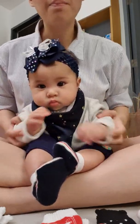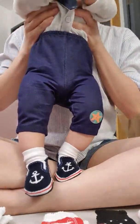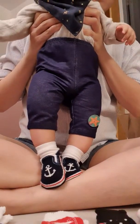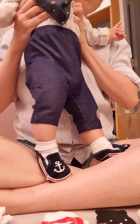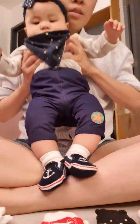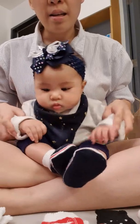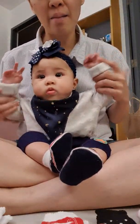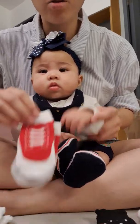Our tipid tip is to buy socks that look like shoes. Like so! Like what I'm wearing. See? I'm wearing socks but it looks like shoes. And this is my favorite pair actually.